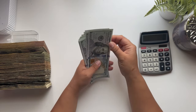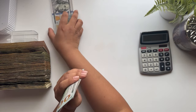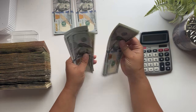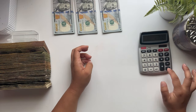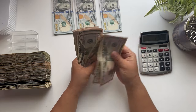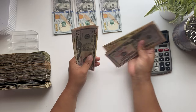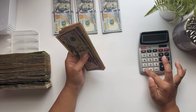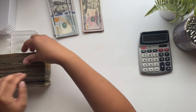Starting with the hundreds: 100, 200, 300, 400, 500, 600, 700, 800, 900, 1,000 — then 1,100 through 2,000 — and then 2,100 through 2,900. So that's $2,900 in hundreds. Now let's do the 20s.